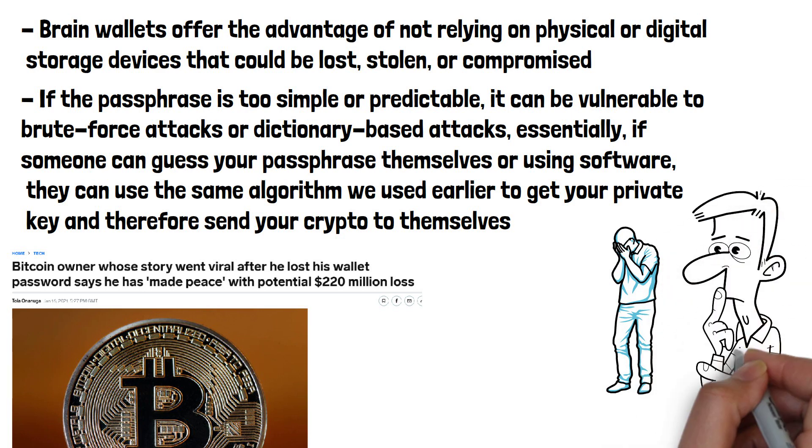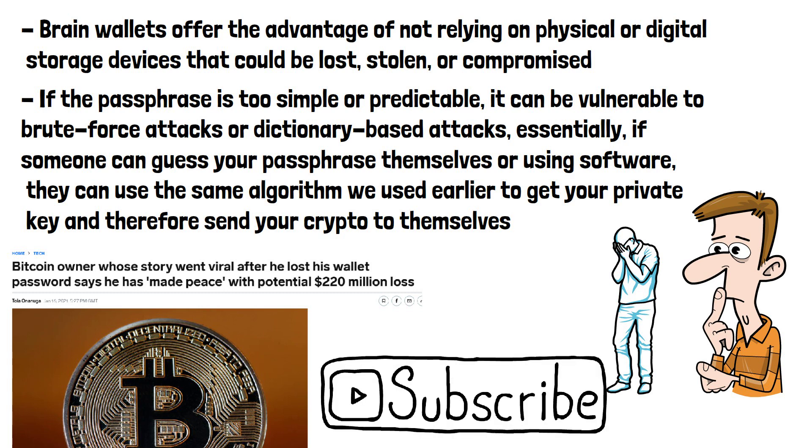Would you ever use a brain wallet, or do you think the risk is too high? Please do subscribe if you've enjoyed this video, and thanks for watching.